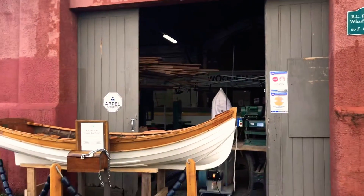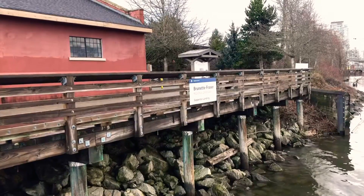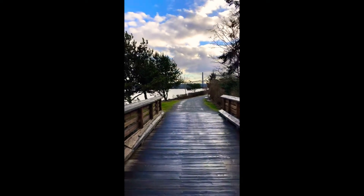It's a wharf warehouse. A few people are inside today making boats or something. Excuse my vertical mode — I didn't fix it.